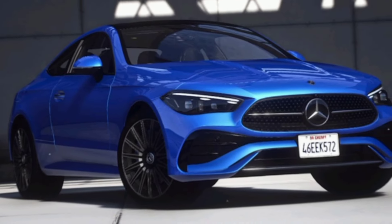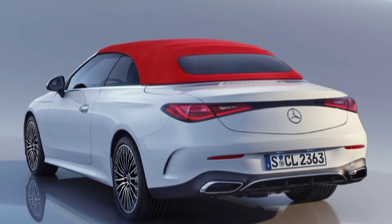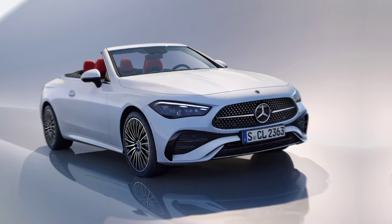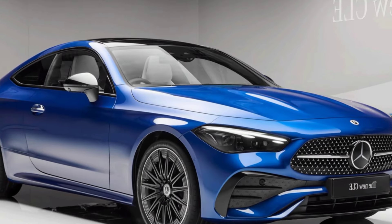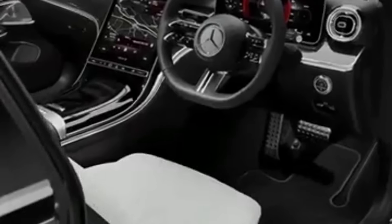First things first, let's talk about those looks. The CLE is pure automotive sculpture. The long hood, sweeping roofline, and muscular haunches give it a powerful presence that's impossible to ignore. The sharp headlights and taillights add a touch of modern aggression, while the signature diamond grille proudly announces its Mercedes heritage.